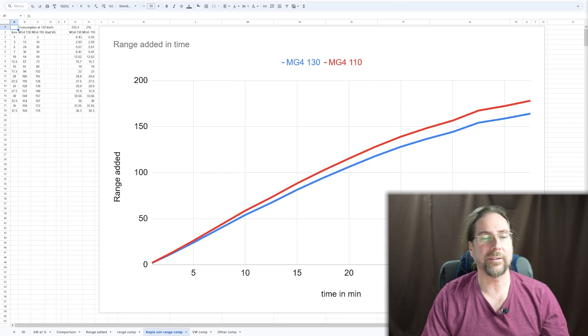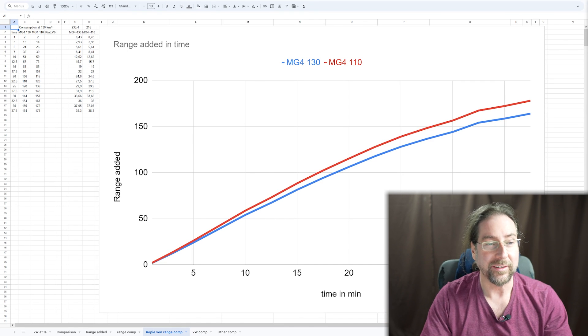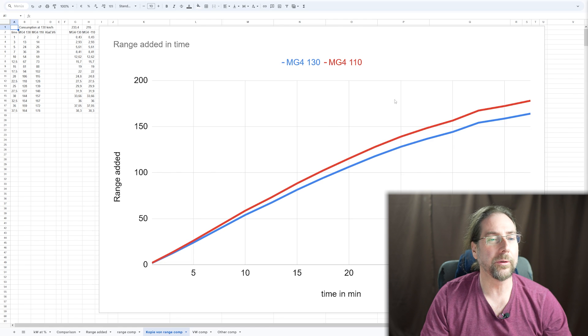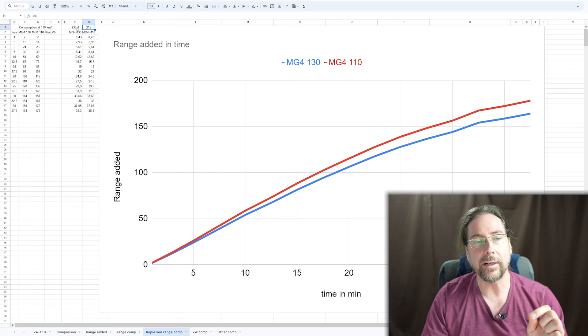About two hours later — I was editing and noticed I had used the wrong data for the range edit, so now we have the real figures. Here are my two range tests with the MG4 at 130 and 110 kilometers per hour. Consumption was 233 Wh/km at 130 km/h and 215 Wh/km at 110 km/h. The difference isn't huge because at 130 there was traffic with an average speed of only 113 km/h, while at 110 traffic was clear with an average of 108 km/h. At the 130 test I drove to 130 when possible and didn't want to go to 140.